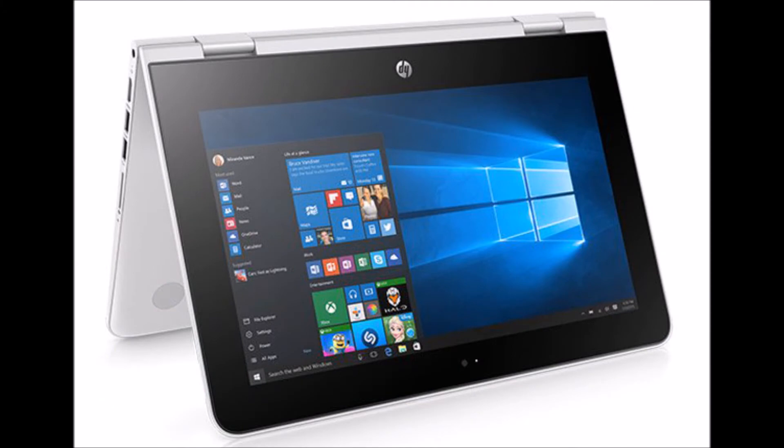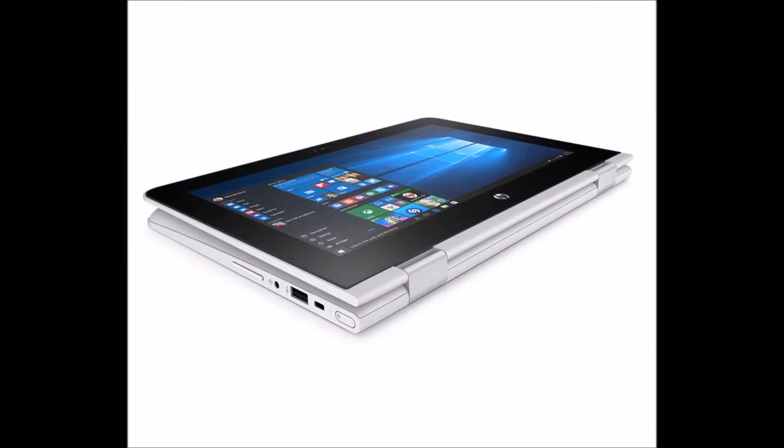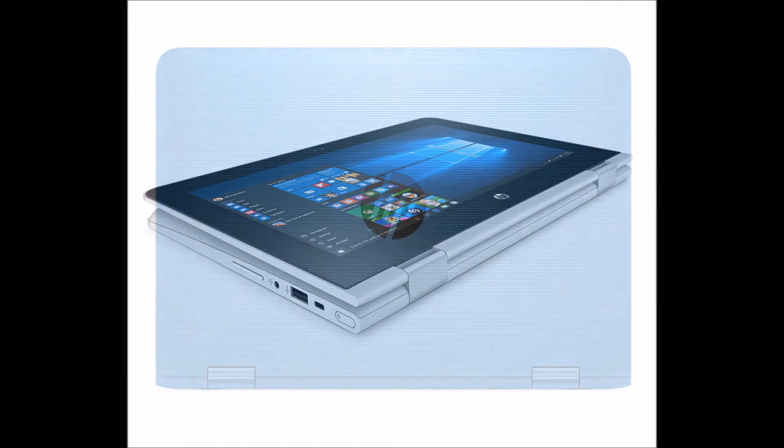Some models also come with advanced displays, such as an HD touch-enabled display and HD LED backlit display with an anti-glare screen, so that users can enjoy the latest video technology where available.